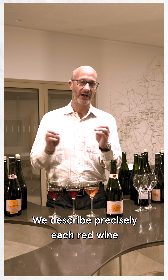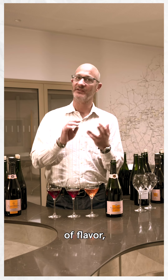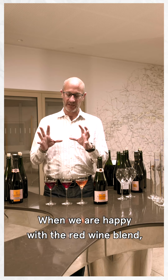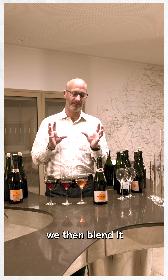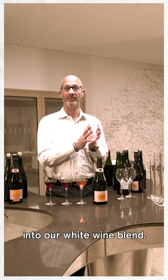We describe precisely each red wine to know what it can bring into a blend in terms of structure, flavors, balance, and talents. When we are happy with the red wine blend, then we will blend that red wine into the white wine blend.